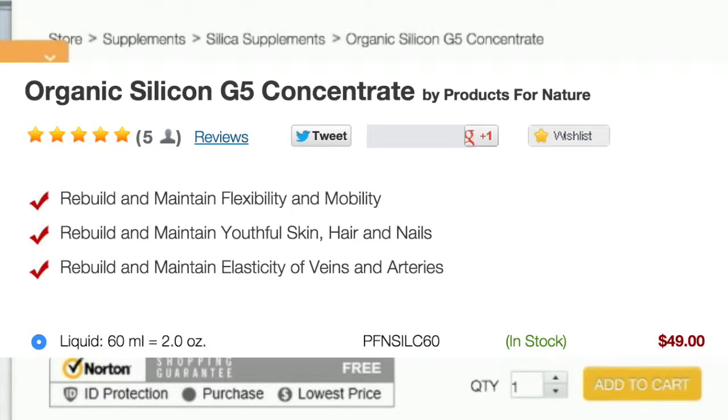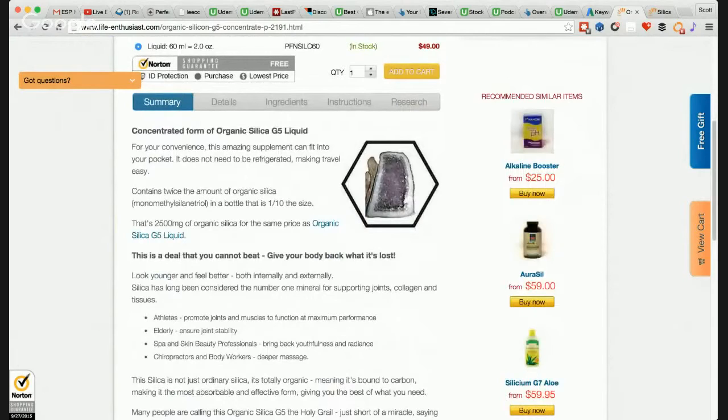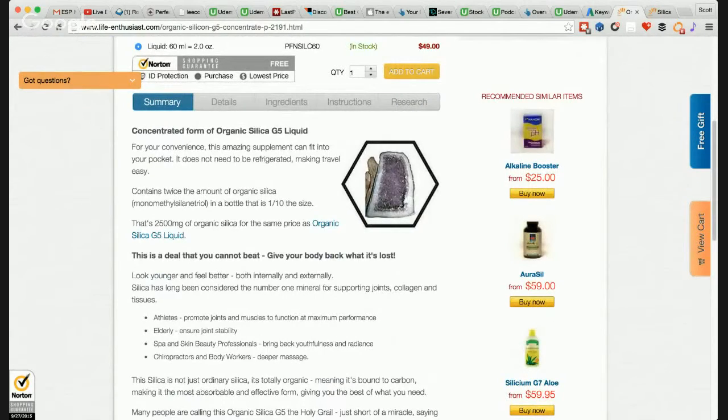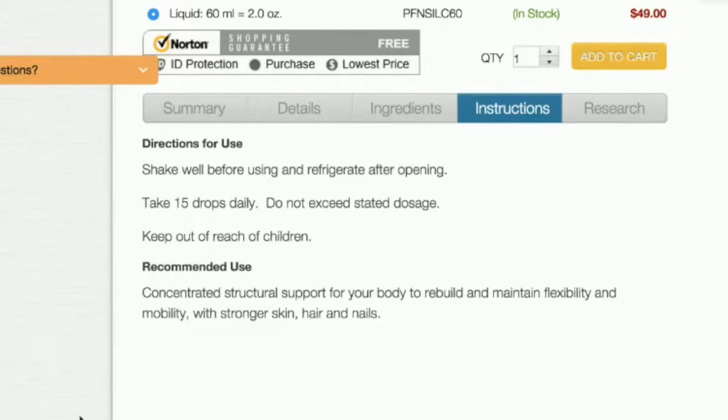This contains twice the amount of organic silica in a bottle that is one-tenth the size of our regular organic silica G5 liquid. Shake well before using, refrigerate after opening, and take 15 drops daily — don't exceed the stated dosage. This is concentrated structural support for your body to rebuild and maintain its flexibility and mobility with stronger skin, hair and nails.